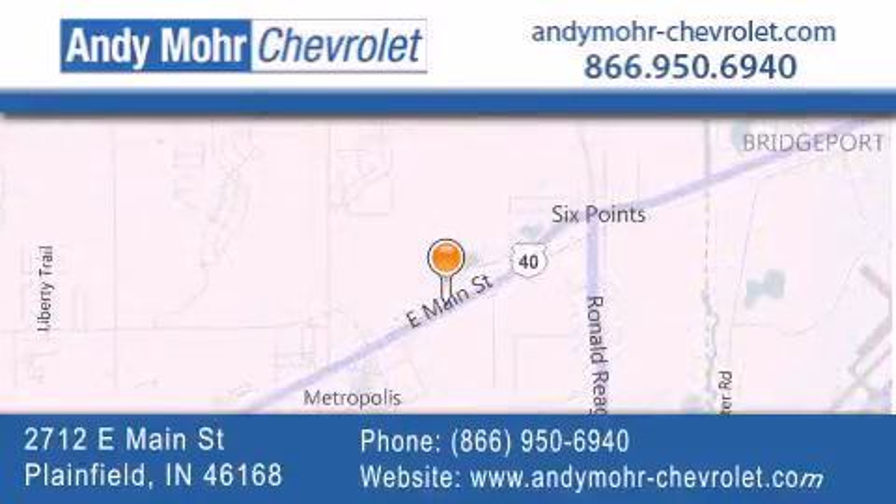You can visit our new and pre-owned inventory online, get new car pricing, and receive free no-obligation price quotes. Visit Andy Moore Chevrolet today at 2712 East Main Street in Plainfield, or see us online at AndyMooreChevrolet.com.